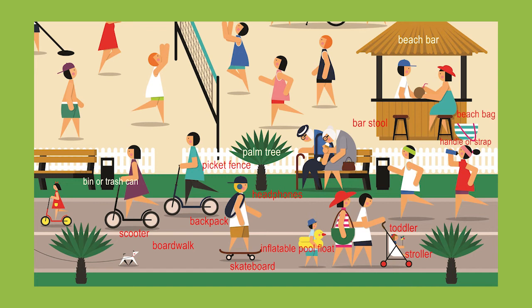Next to him there's another family. They're on scooters and you can also see behind them a bin or trash can — you can actually see two trash cans. There's also a white picket fence dividing the boardwalk from the beach, and there are also three palm trees. So this is a nice busy boardwalk scene.